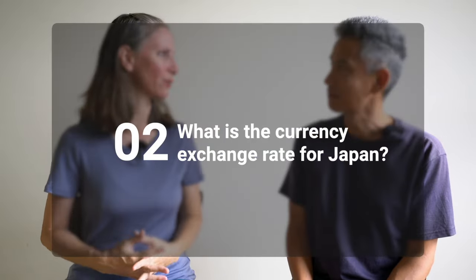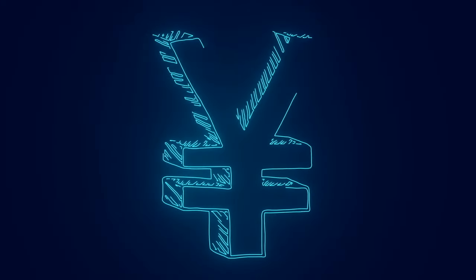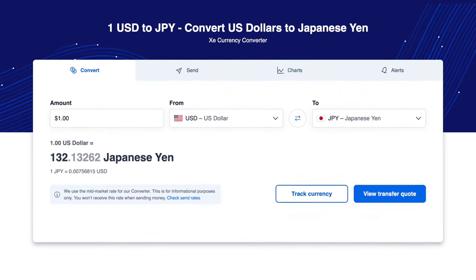What is the currency exchange rate for Japan? To get a general idea, check the exchange rate before your trip. A currency exchange rate is the value of one currency in relation to another — for instance, the US dollar to the Japanese yen. Today, the exchange rate on XE.com is 1 US dollar equals 132 Japanese yen.